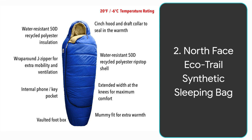Number two is the North Face Ecotrail synthetic sleeping bag. This features recycled polyester used for both the insulation and the shell. The polyester is water resistant and rip resistant. It also has a wraparound J zipper for extra mobility and ventilation, internal pockets for small valuables, a vaulted foot box which cuts down on extra space and keeps you warmer, and extended width in the knees so you can be comfortable while sleeping.